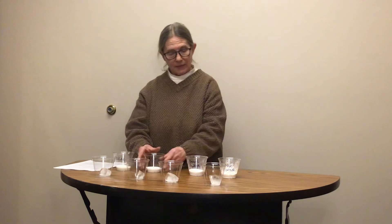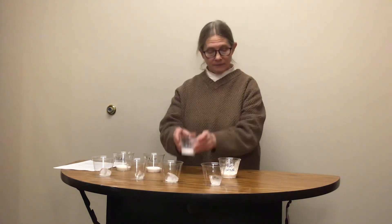Our first experiment is to see what makes ice melt the fastest. Today we are using sugar, salt, baking soda, and baking powder. We're starting with a fourth cup of each of the materials that we are using to experiment to see which one will melt the ice fastest.